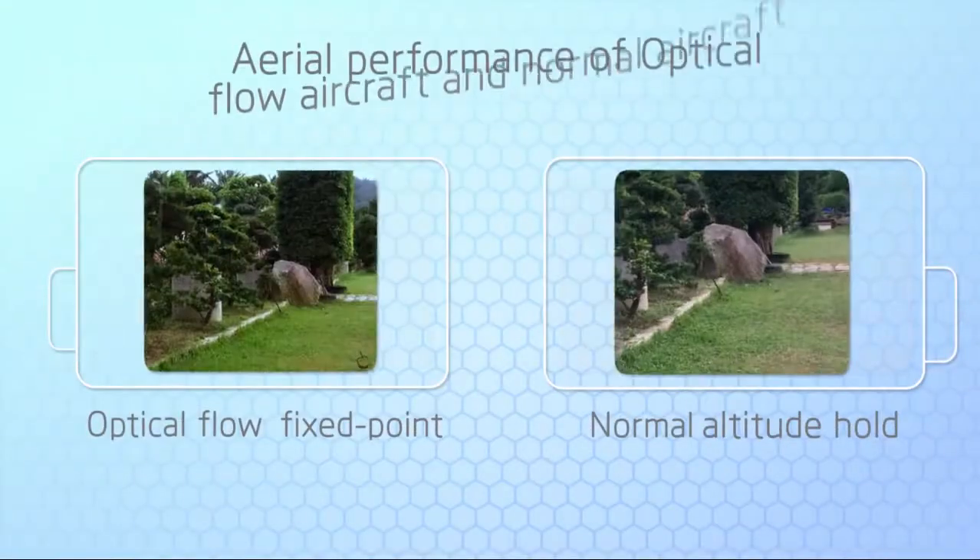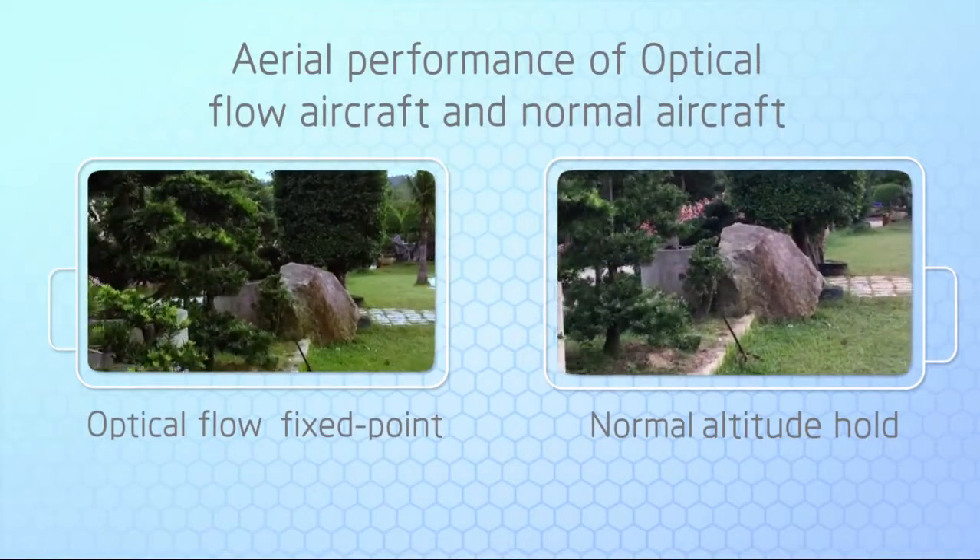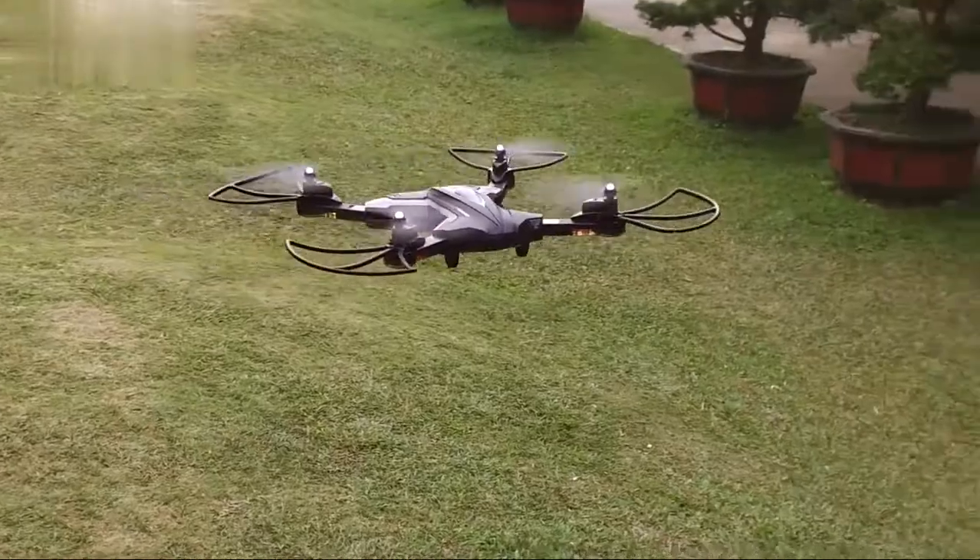Also, with optical flow technology, image and video quality will definitely impress you.